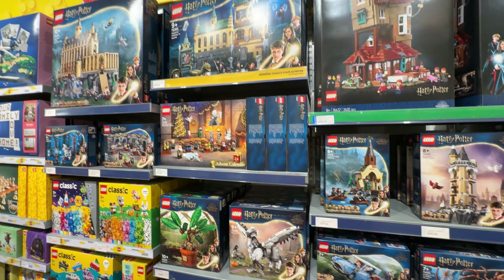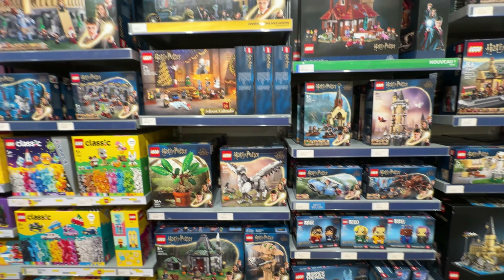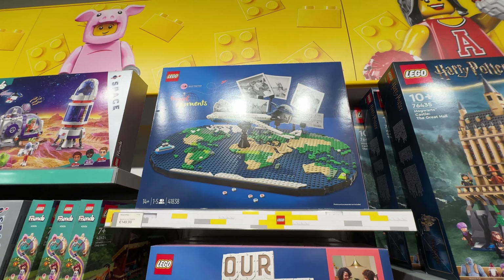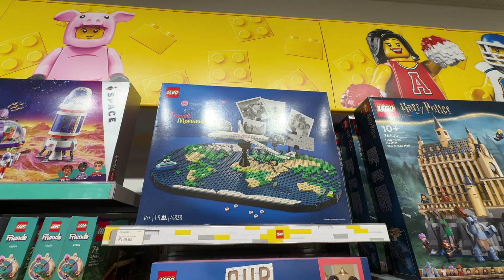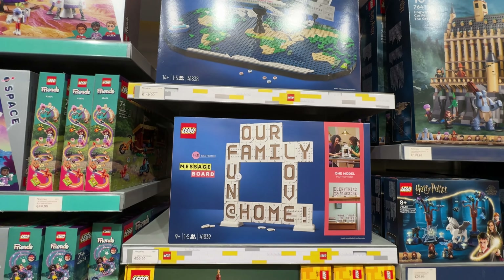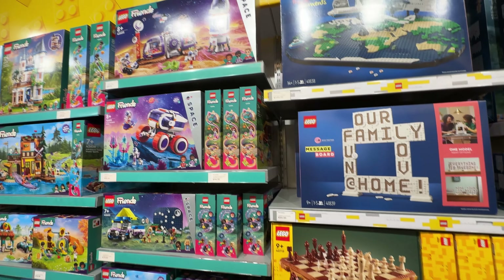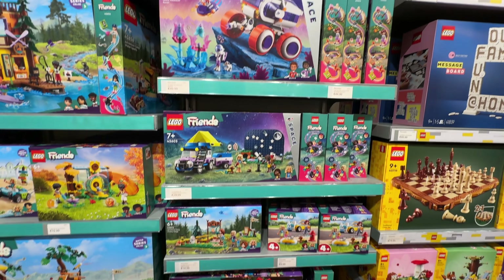And then of course the Harry Potter advent calendar, all of the other recent bits and brick heads as well, the big Great Hall. And then the Travel Moment set is another one you could make an argument for getting, because obviously we are traveling. I really like that set — I know lots of people don't — but I think that's quite a cool set. And then we are into Space Friends.